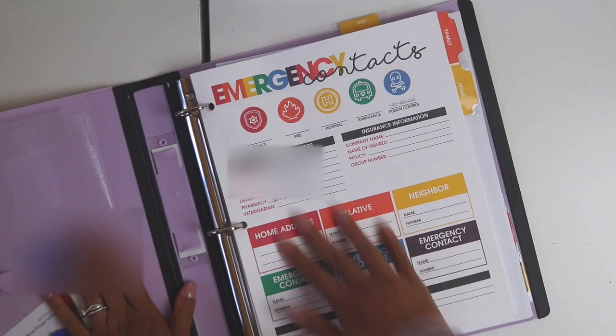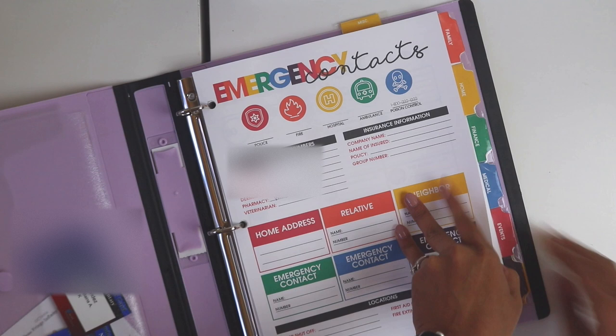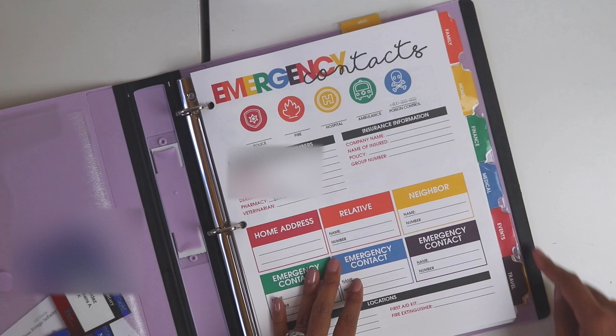This is my home management binder. I really like the Staples Better Binders. These are the Moritz Fine Designs life binder printables — it came with all of these tabs, which is really perfect. The sections are: family, home, finance, medical, events, travel, and miscellaneous.